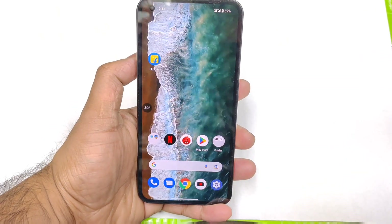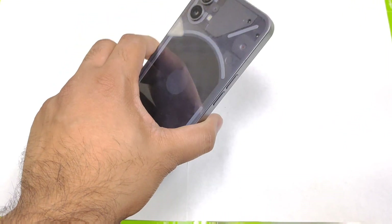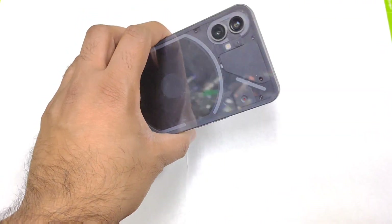Hi friends, welcome back to my channel Sydecker. In this video I am going to do the Antutu benchmark test on the Nothing Phone 1 after the recent update of 1.1.4.